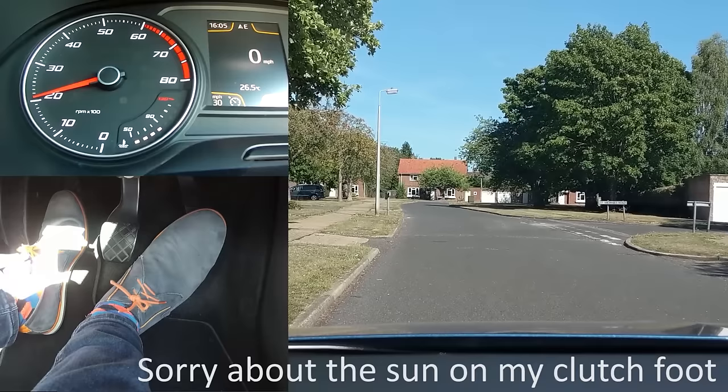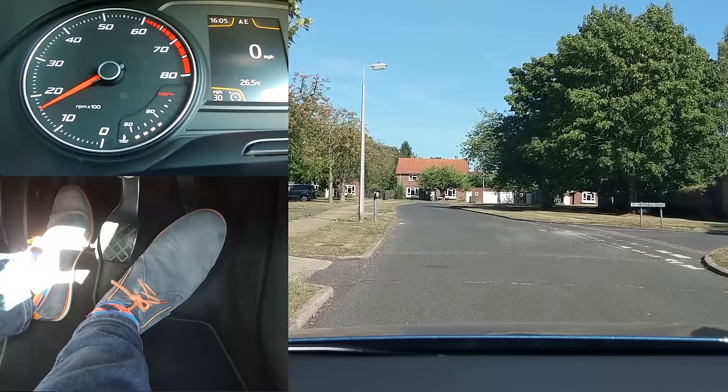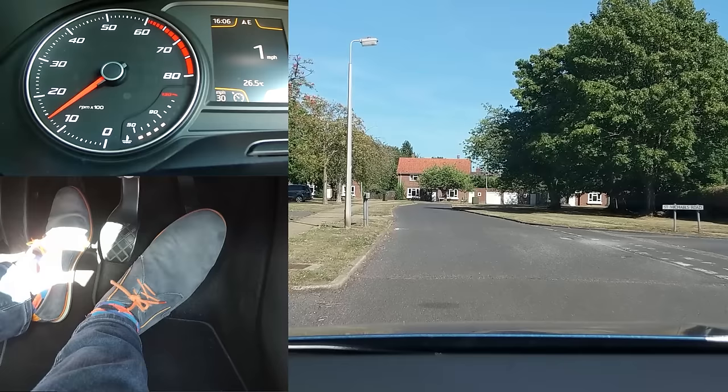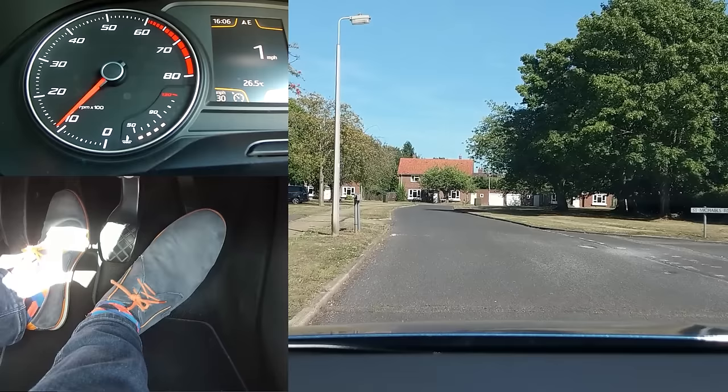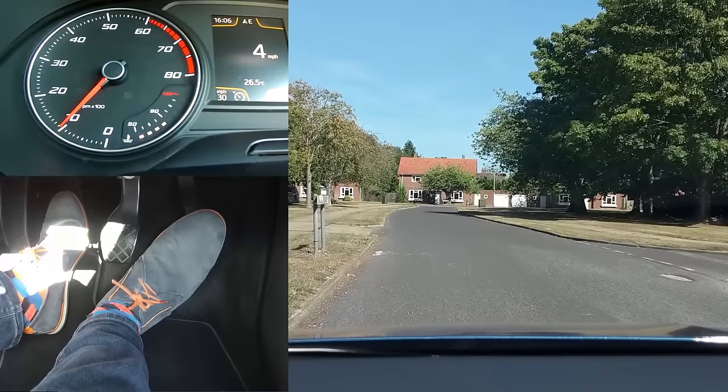As I push the clutch down, the engine is no longer under load so it builds back up again. I lift the clutch up a bit — it starts rolling. I push the clutch down to just below the bite point and then it slows down again. You have to continuously do this to stay slow: clutch up, clutch down, clutch up, clutch down. If I come up and stay up, the car will continue to accelerate, which is handy when you want to get going, but not good when you want to stay slow.